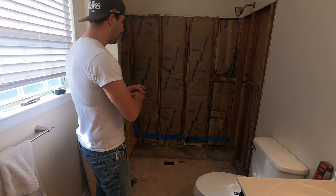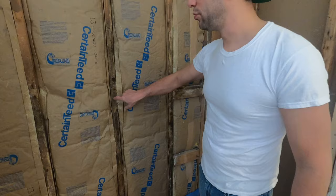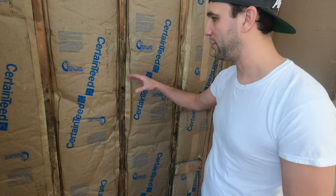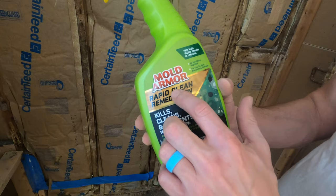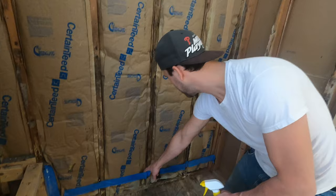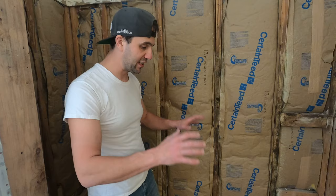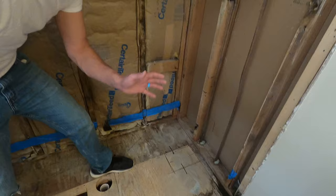Quick update: everything has been pulled out and cleaned. We did find some old rot or mold — we know it's old because the insulation had already been replaced, and it's been in this condition for about 10 years. A moisture meter reading came back dry. Just to be safe, we used Mold Armor spray on everything. It actually looks worse now because of the bleaching effect, but it's treated. Next step: bring the tub up, dry fit it to see where the drain is going to be, mark it, then pull the tub back out and start putting the drain together.